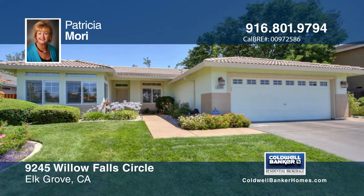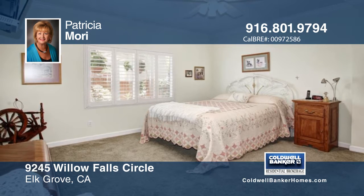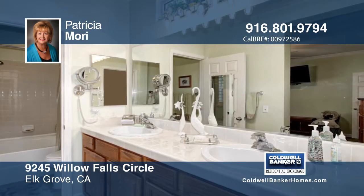Pride of ownership shows in every room. This single-story home has two bedrooms, two full baths, a living room with gas fireplace and custom built-in entertainment center.